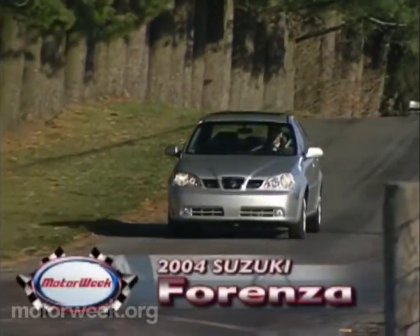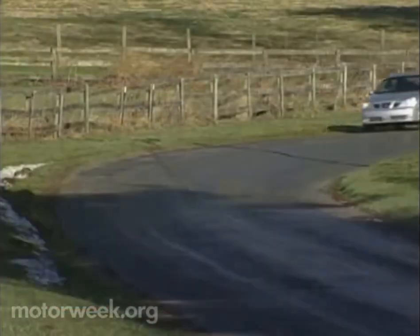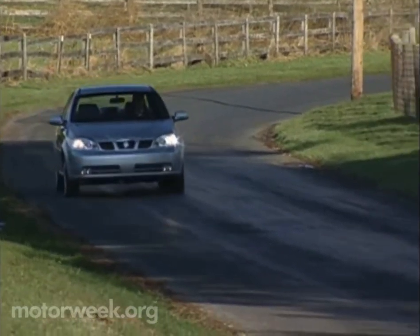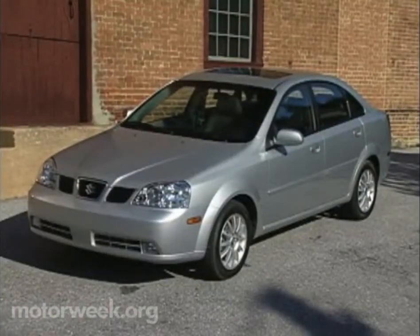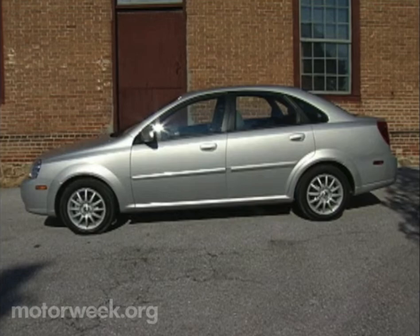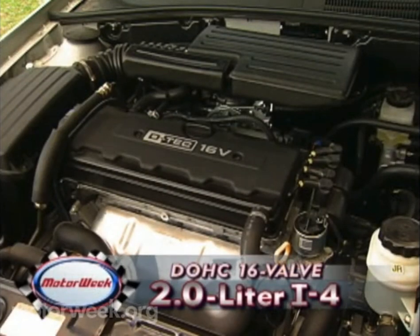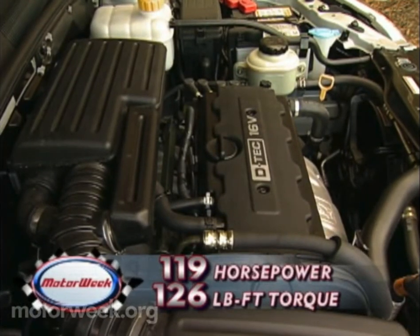First in line, the just-introduced 2004 Suzuki Forenza. Built in Korea by Daewoo, Forenza is the latest addition to American Suzuki's fast-growing lineup of family cars, slotted just below the sportier Aereo. Crisp lines make up the European-styled four-door sedan, with a large six-side window greenhouse providing excellent visibility. Forenza's power comes from a two-liter twin-cam 16-valve four-cylinder engine. It makes 119 horsepower and 126 pound-feet of torque — the most in our test.